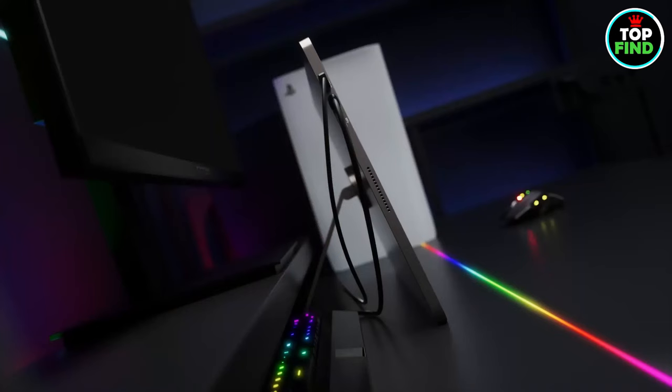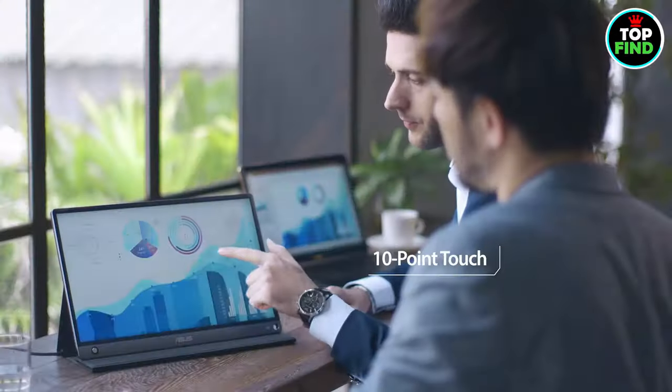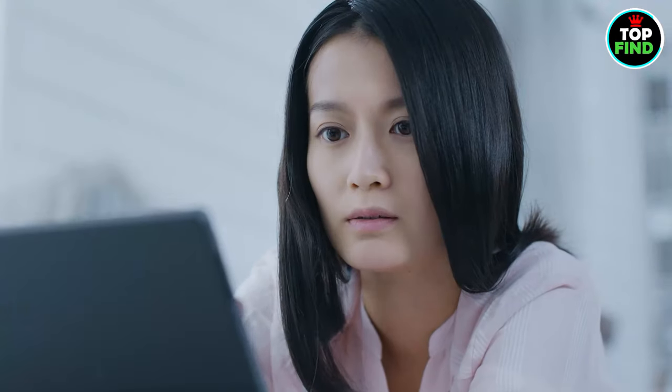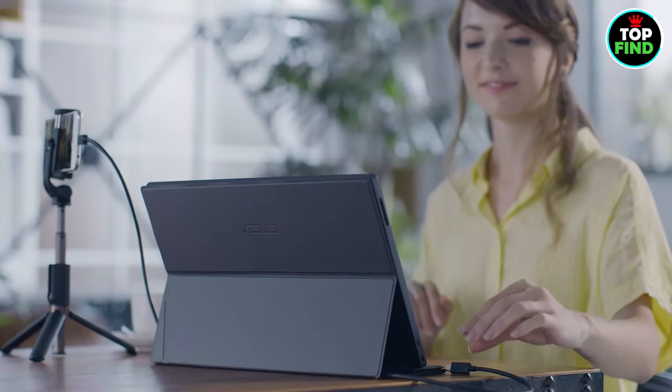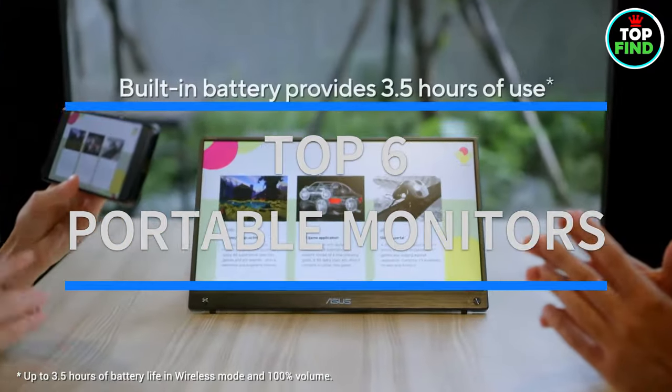It turns your setup into a gaming and content creation heaven. Creators, just imagine how the sheer intelligence of this little powerhouse can let you edit 4K video on the go, defeat opponents mid-air, or wow an audience with a presentation. To make your decision easier, I've compiled the top 6 portable monitors in this video.